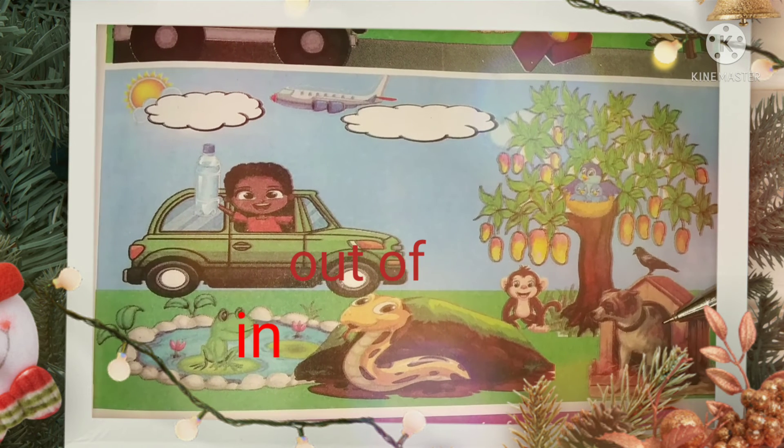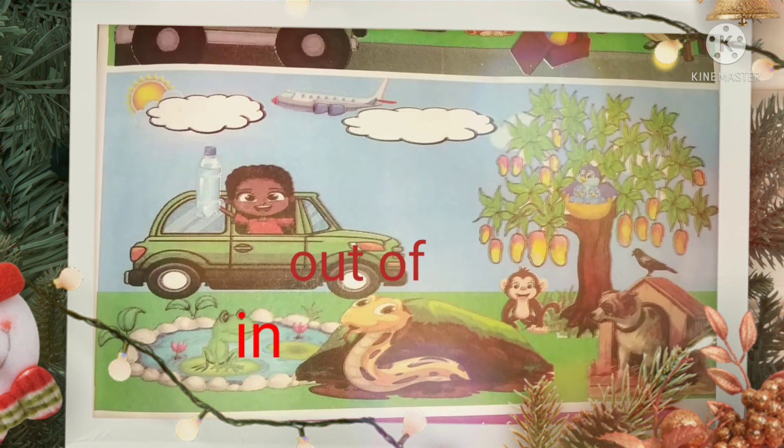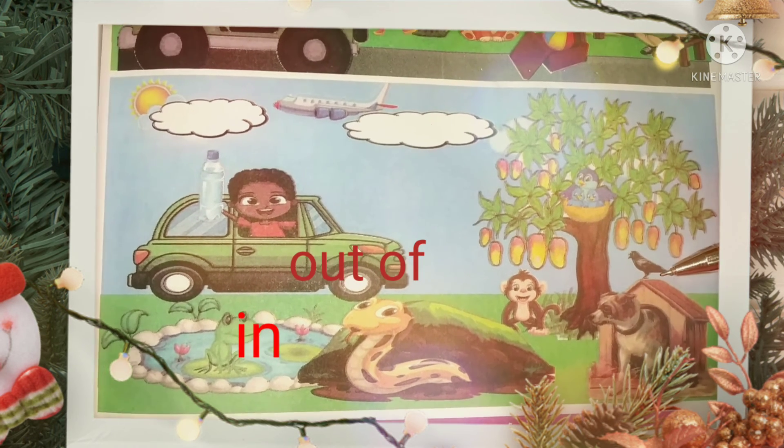A dog is in the kennel. Crow is on the kennel.